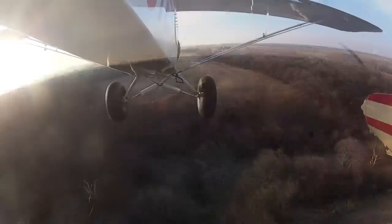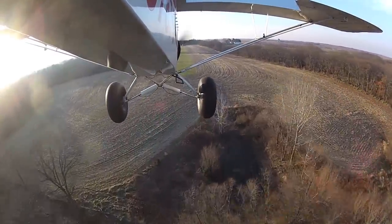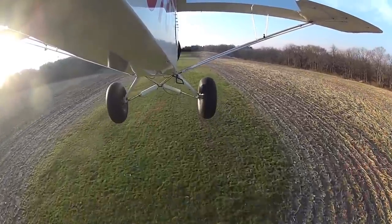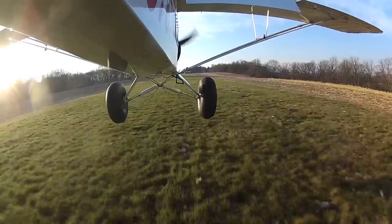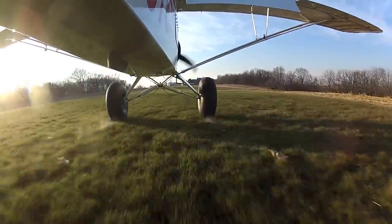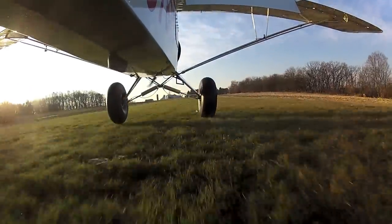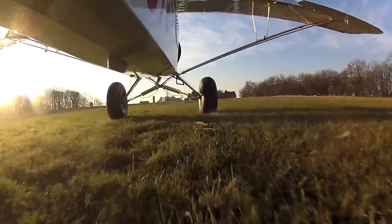Next destination is Edgar Reed. Approaches over a couple of trees, come down, and it's a little bit of a hilly runway. There's a bounce, and another bounce, and another one. I think it was the hills in the runway that caused that to be a one on a scale of ten.